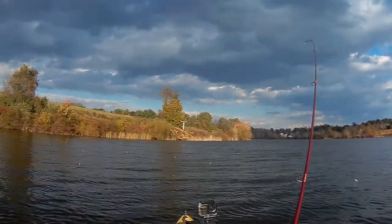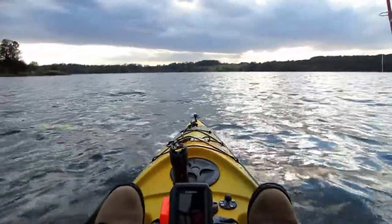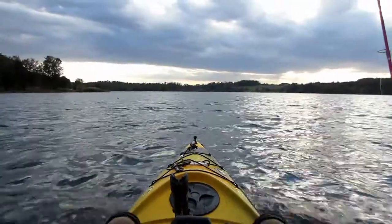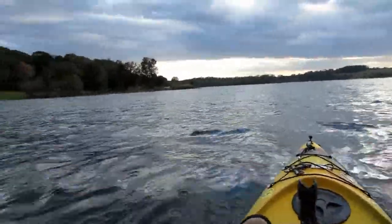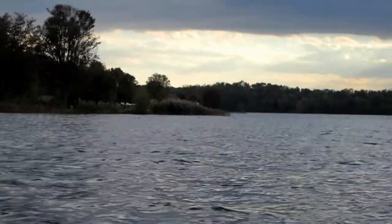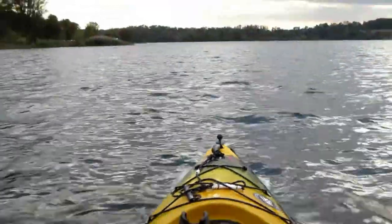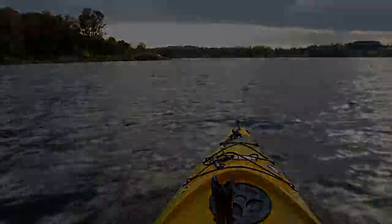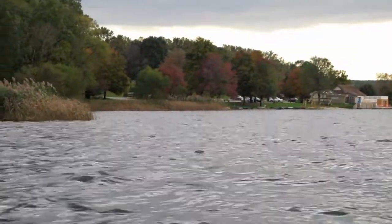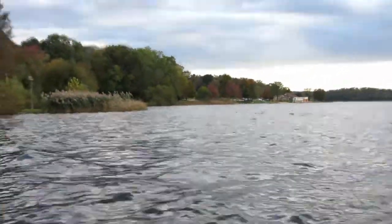Glad I'm not in that wind — you can see how nasty it is out here, so I was really lucky to catch anything at all. Once I get around this point up here I'll put it on full speed. Here is the point I was talking about, and not too far away is the parking lot where I launched. I'm going to crank her up to full speed and we'll get back there.